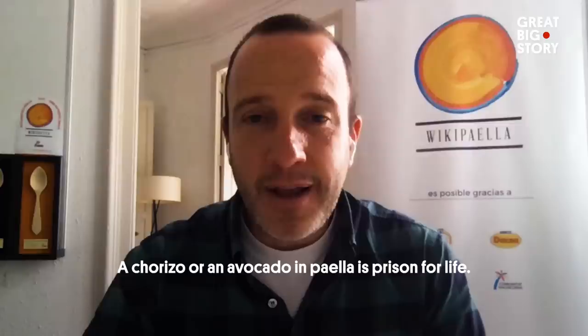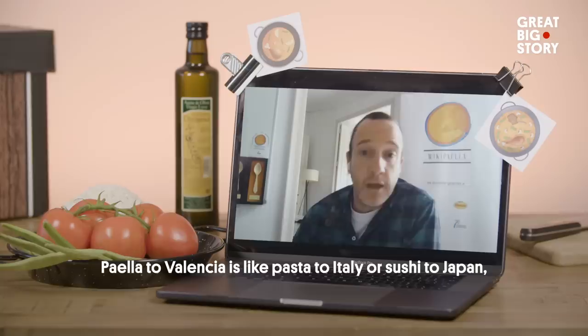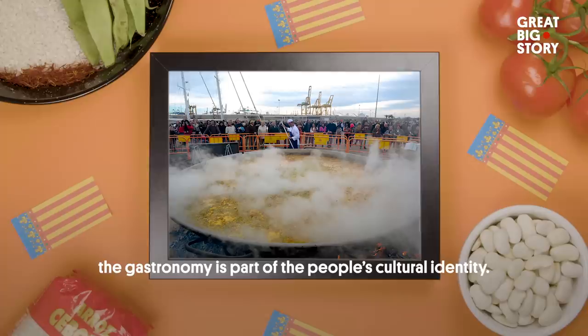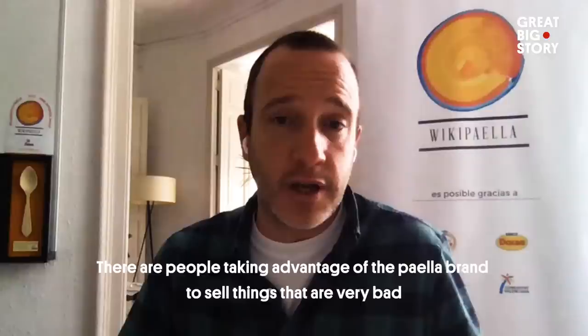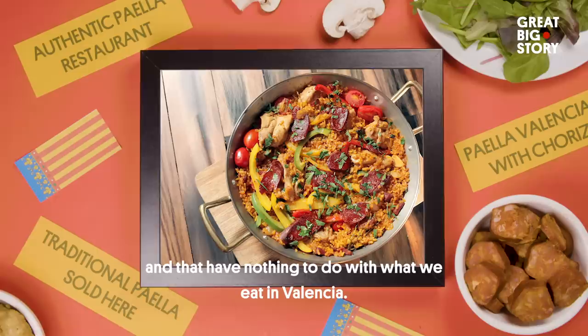A chorizo or an avocado in the paella is a permanent prison. Guillermo here is one of the co-founders of wiki paella, an online platform dedicated to keeping the paella dish true to its Valencian roots. In Valencia with the paella, it's the same as in Italy with the pasta or in Japan with the sushi — gastronomy is part of the cultural identity of that village. In traditional paellas, we put ingredients from our area. There are people who are taking advantage of the paella brand to sell things that are very bad and have nothing to do with what we eat in Valencia.